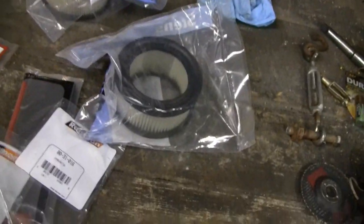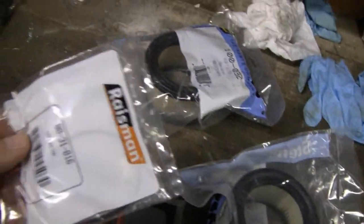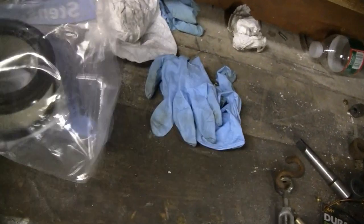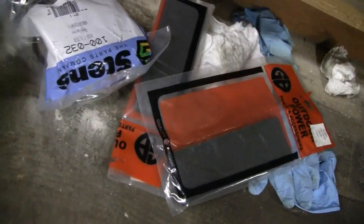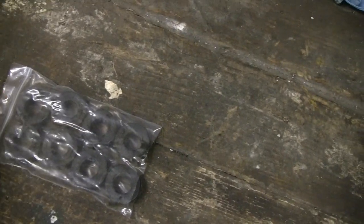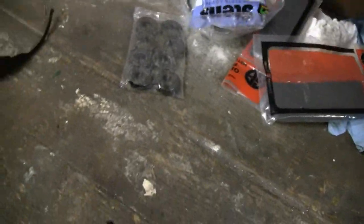I picked these up too. Here's a carb rebuilding kit for the Kohler — the same one. Another carb rebuilding kit. Two air cleaners; you never have enough of them. Two pre-cleaners, pre-air filters. And here are the collars — I got eight of them. It was cheaper to get eight than to buy them one at a time. So we'll fix that shaft. Alright, let's get to work.